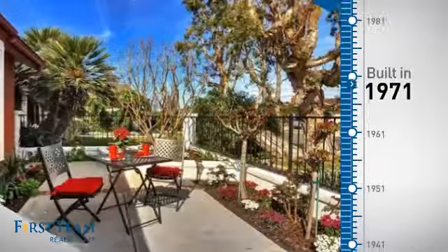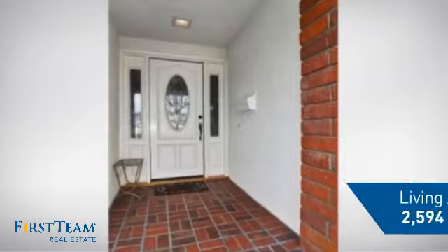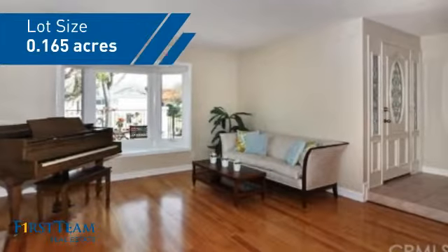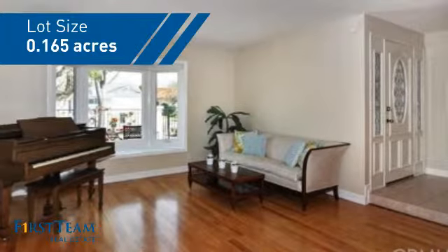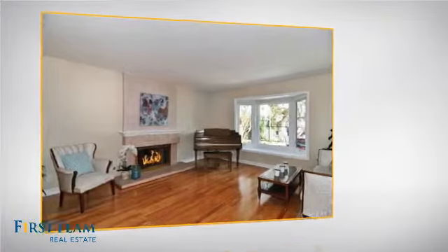This property was built in the early 70s and features over 2,500 square feet of space, giving you a spacious layout to play host or kick back and relax after a long day. Inside you'll find four bedrooms, so everyone has a private space to come home to.